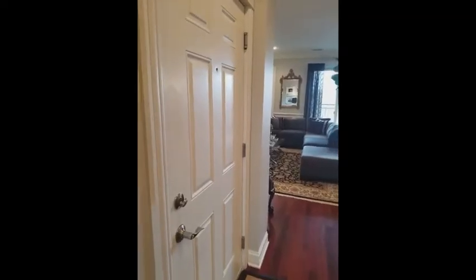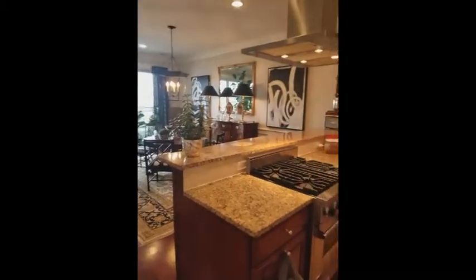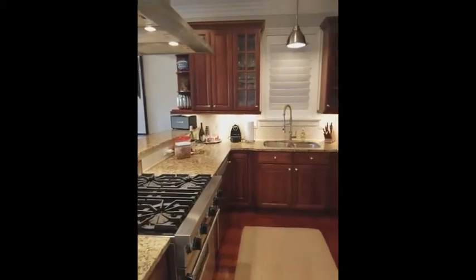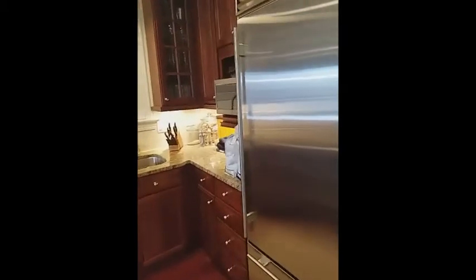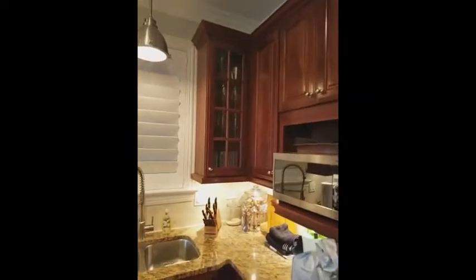Now we're inside. That's the front door that I was standing outside, and we're going to do a quick pan here to give you, first, the kitchen. You can see it's a good size. You've got high-end appliances here — Viking and Sub-Zero — and a good amount of cabinetry.